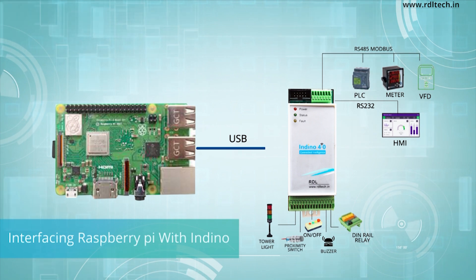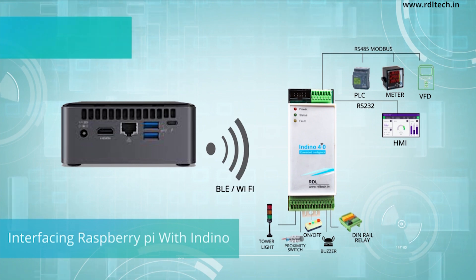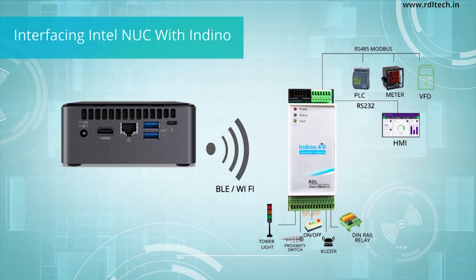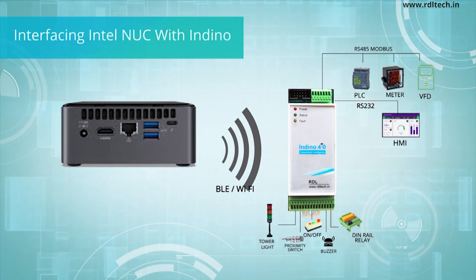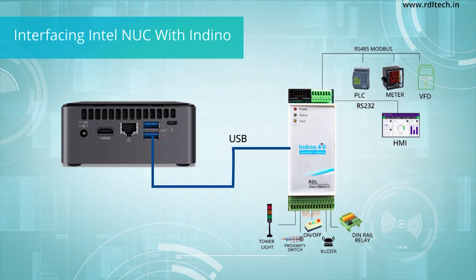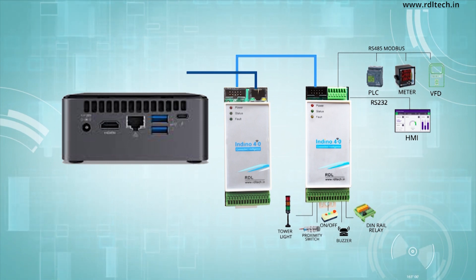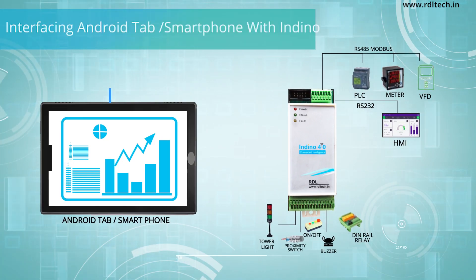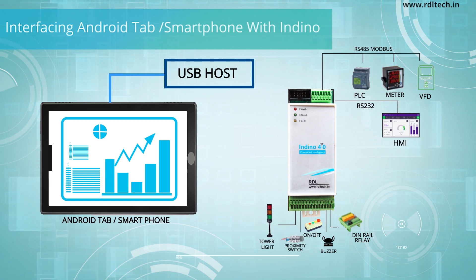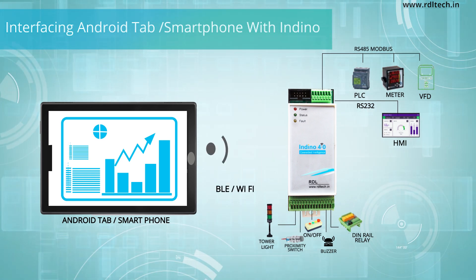Seamless interface support for Raspberry Pi for easy industrial I/O connectivity. Interface support for Intel NUC for easy industrial I/O connectivity. Enhanced mobile app support for HMI.